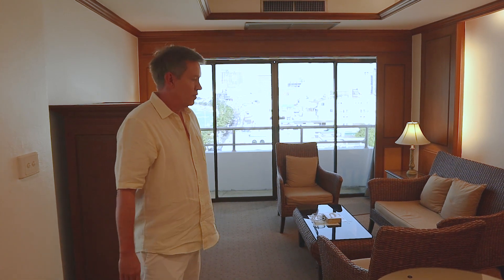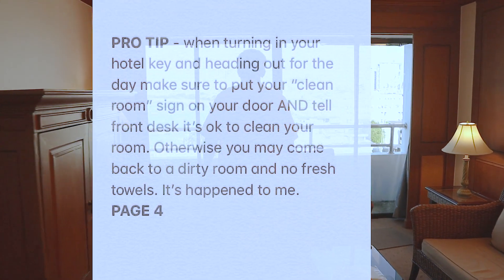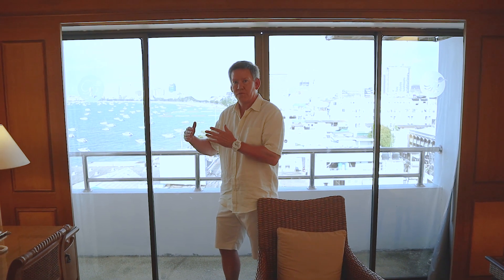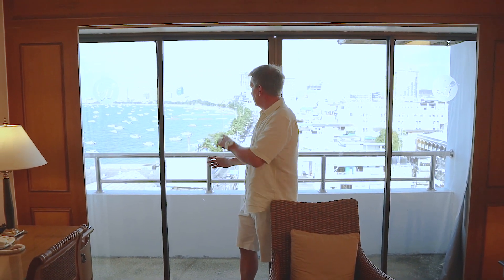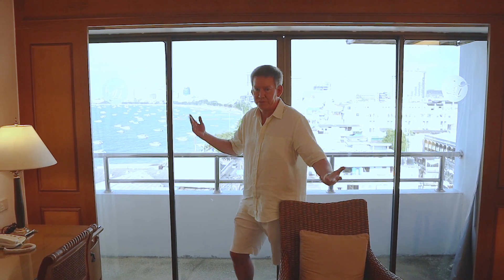This is the living room area of the suite — a nice little seating area with a wonderful view outside. It's situated right on Walking Street and Soi 14, essentially towards the beginning of Walking Street, with a wonderful view of Walking Street but also the ocean as well.